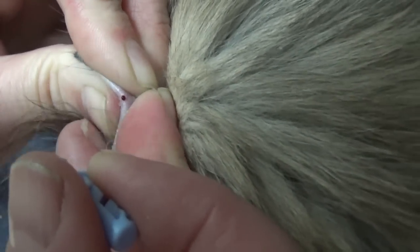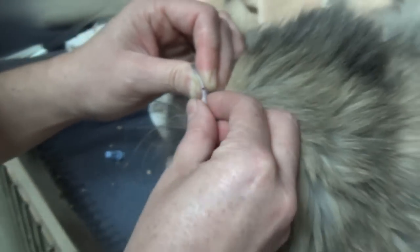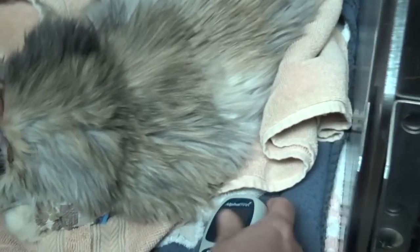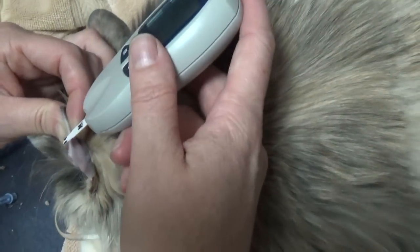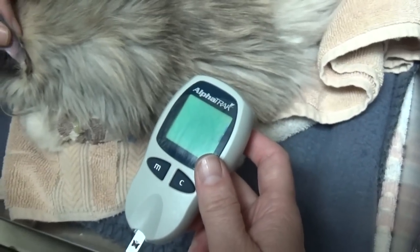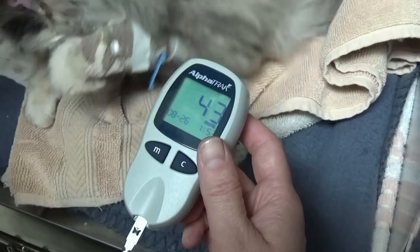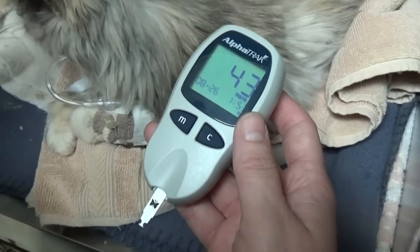See that little tiny drop of blood coming out? Then get the machine and put it onto the blood and it sucks it right up in the machine. And it's thinking... See, that's not very good — forty-three. She did eat, and she ate, so that's good.